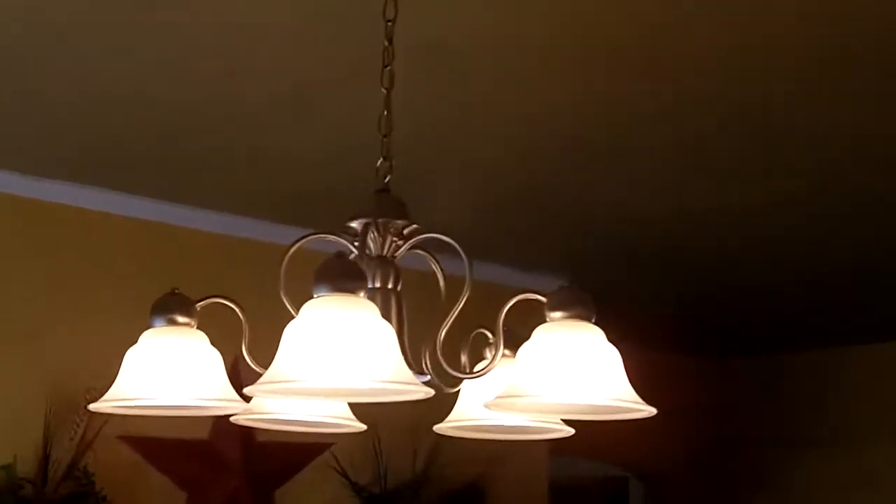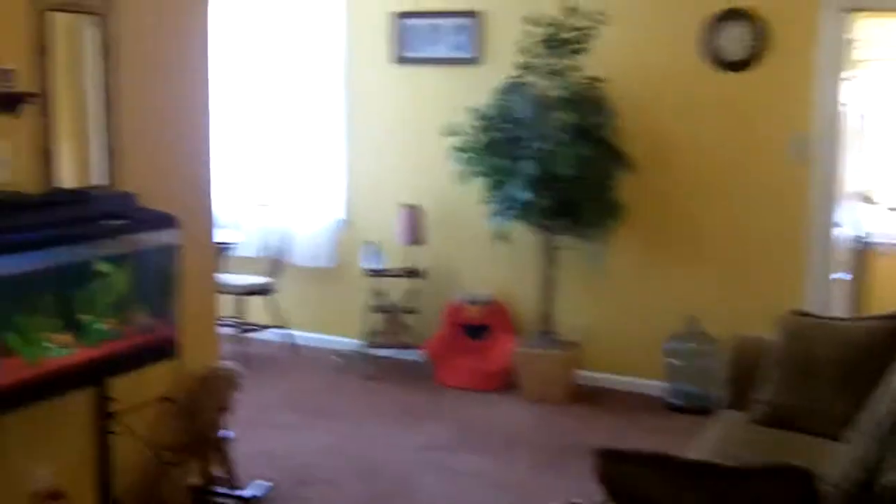The house is in very nice shape. People take immaculate care of it. New light fixture here in the dining area. These are the original hardwood floors in the house — really, really nice.